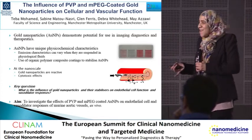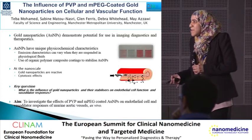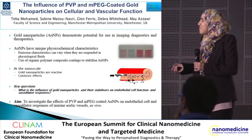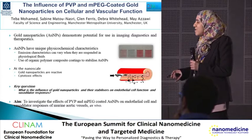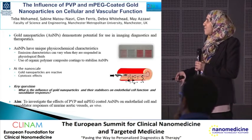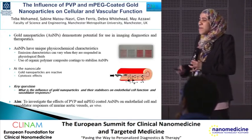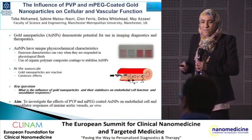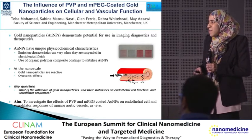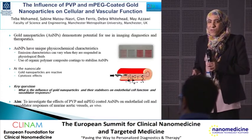Evidence is accumulating to demonstrate that, as well as bulk material, nanoparticles at the nanoscale can be reactive, with evidence of cytotoxicity effects. As gold nanoparticles injected into the bloodstream come into contact with endothelial cells lining blood vessels, the key question is: what effect are they having on endothelial function?